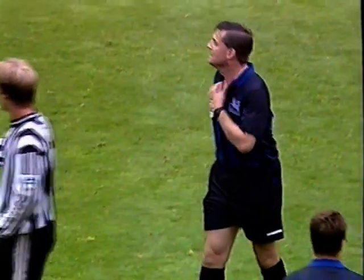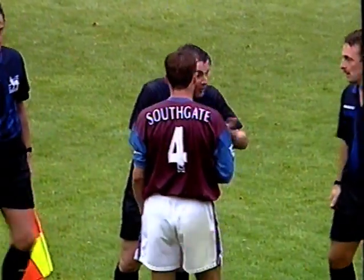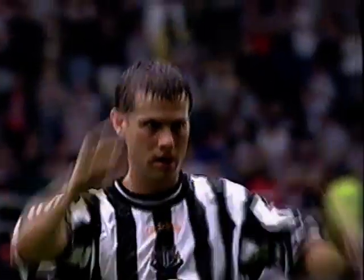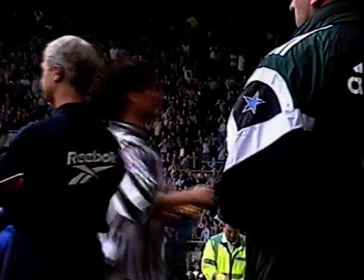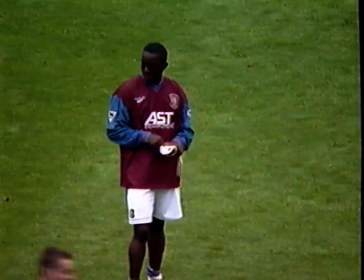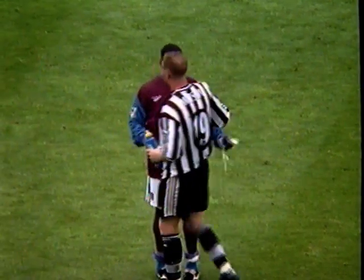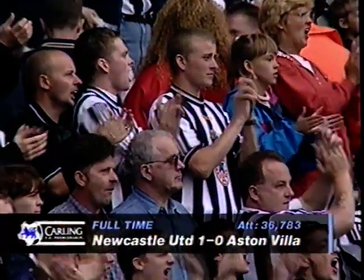Rob Lee was the pick of the bunch for Newcastle, in my view — he led them really well. The referee sent off David Batty for two yellow card offences, which meant Newcastle played for 37 minutes a man short, but the goal earlier in the game by Beresford was enough. Aston Villa, with Dwight York slightly off key and missing two chances, are still looking for their first goal of the season.